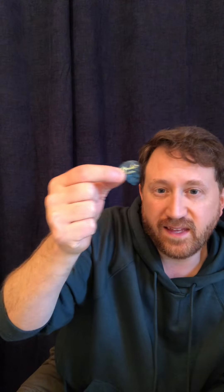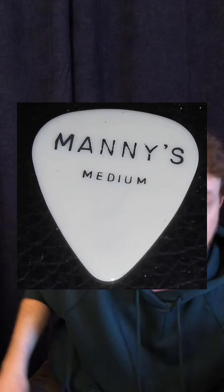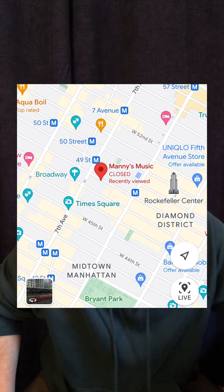Moving on to Stevie Ray Vaughan, reportedly was a Fender mediums user — about .71 millimeters thick. He would not use the pointy edge but would use the rounder backside fat edge. Hendrix was also reportedly a medium celluloid pick user. A lot of guitarists in his era didn't have branded Fender celluloid picks — they were branded by stores like Manny's, a popular music store in New York frequented by a lot of people like Hendrix back in the day.